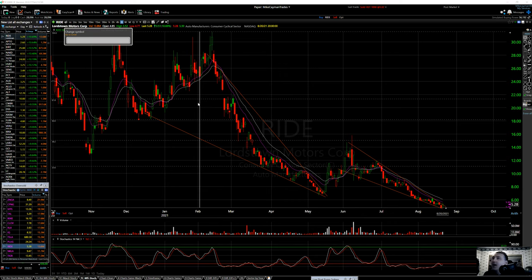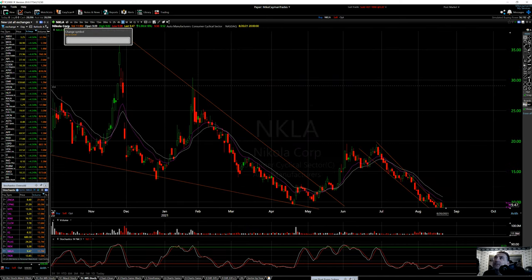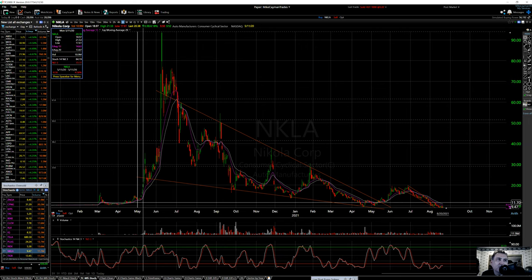Next stock is NKLA — Nikola Corporation. This stock was involved in fraud. There was news — the CEO got fired, I believe. A lot of these stocks, people don't understand: a lot of the stock market involves fraud and scamming. With these companies, do you know the real financials? No one really does. It's not like Apple where things are consistent. These SPACs are all like pumps to make money.